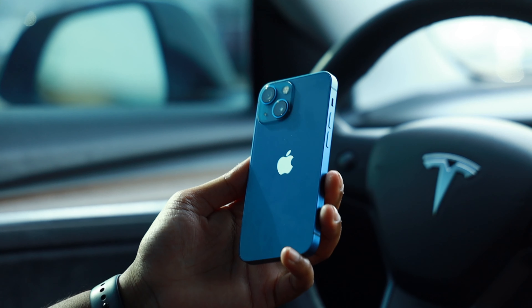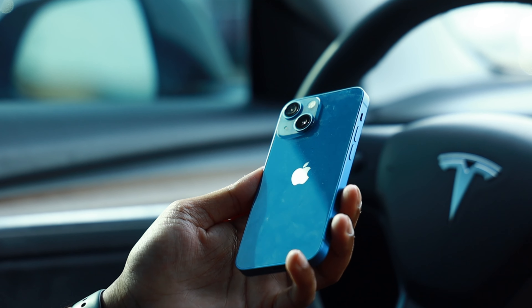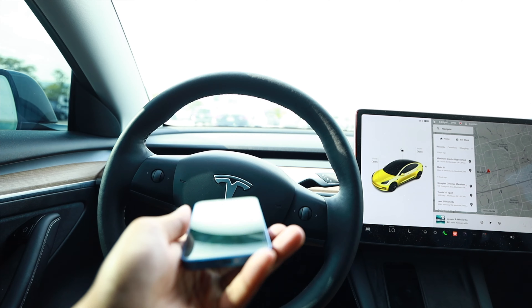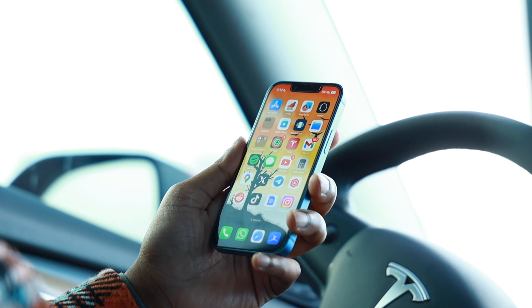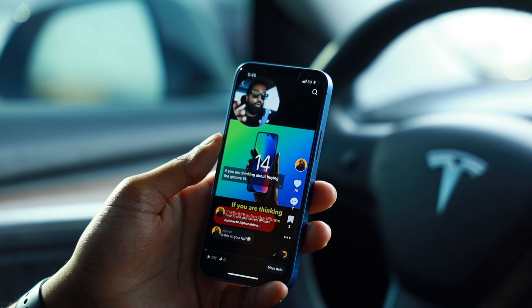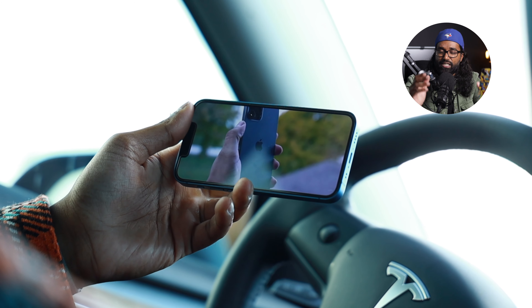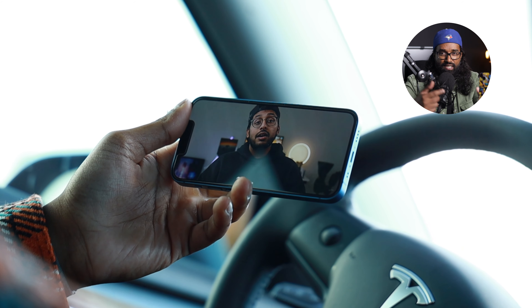The iPhone 13 mini just kept growing on me. Carrying a lighter phone on the daily felt like such a freeing experience — you aren't burdened with the weight of a bigger device in your pockets, and everything on this phone is within your reach. Whether you want to pull down the notification panel or the control center, everything is super easy to navigate. Transitioning from a 6.8-inch display to a 5.4-inch display wasn't that difficult. The iPhone 13 mini is rocking an OLED display with rich, vibrant colors and true deep blacks. Watching YouTube, movies, or Netflix shows on this phone is a truly pleasurable experience despite the 5.4-inch size.